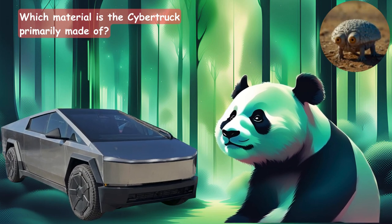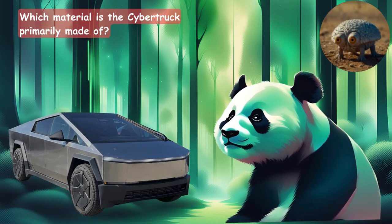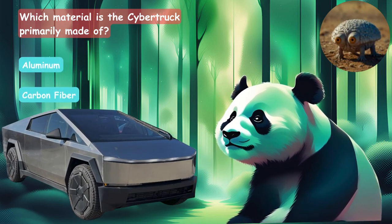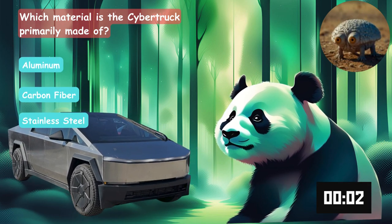Which material is the Cybertruck primarily made of? Is it made of aluminum, carbon fiber, or stainless steel?